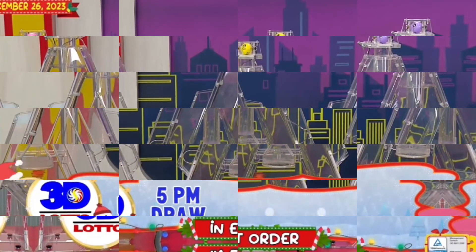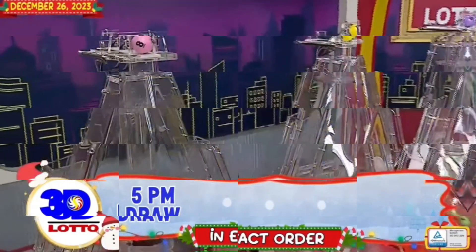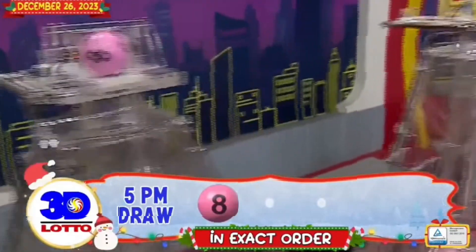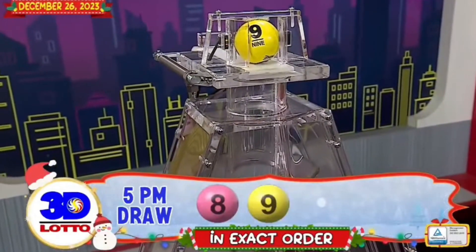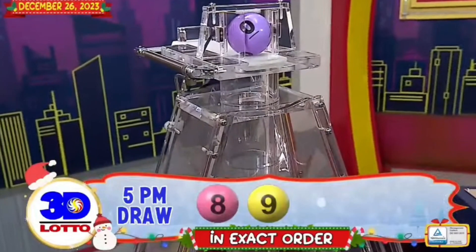There you have it, our Lotto 3D winning combination. The first number is 8. The second number is 9. And the third number is 0.